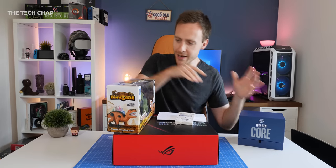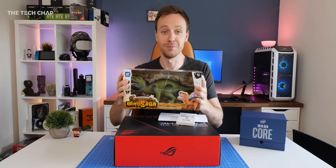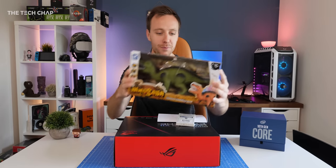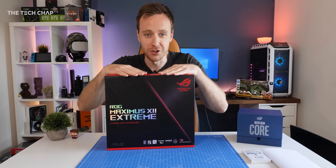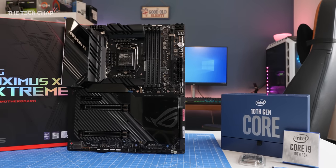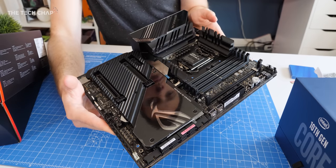We've also got a new motherboard because as you probably know the 10th gen chips require the new LGA 1200 socket, so we've got a Z490 here from ASUS, the ROG Maximus 12 Extreme, which is a bit of a beast actually.